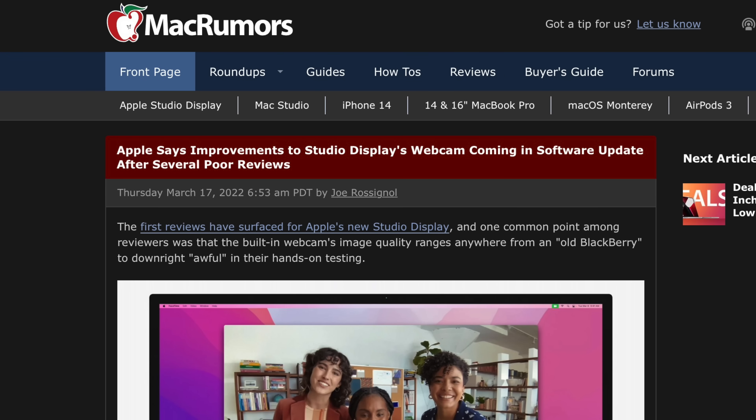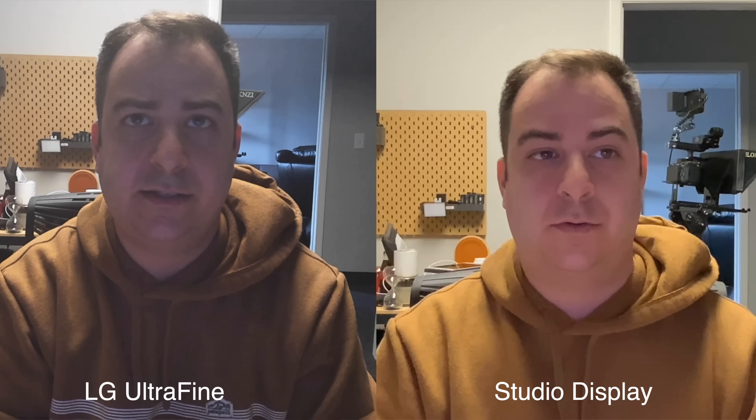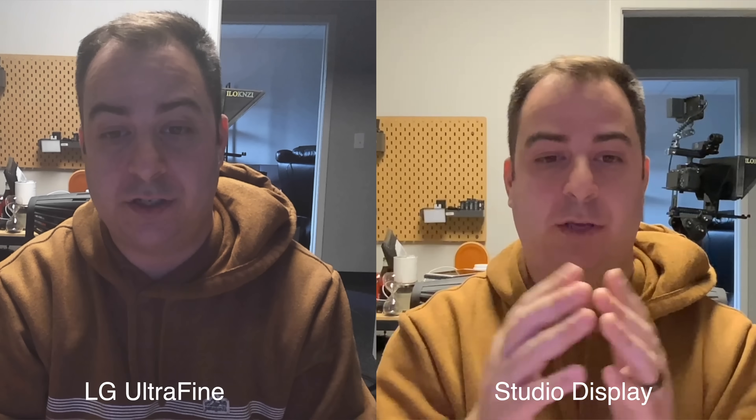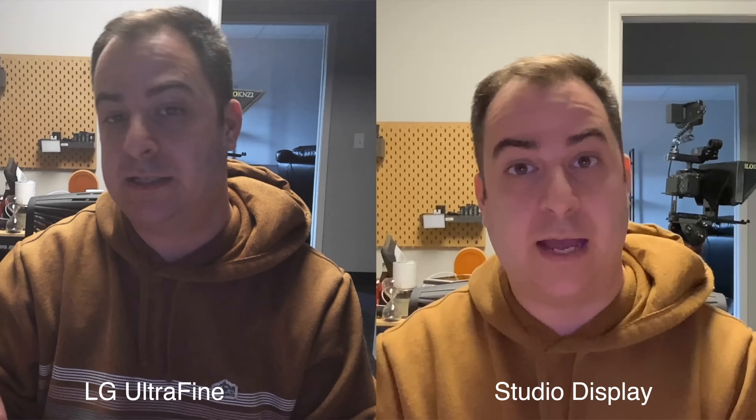Could it be software? Could it be hardware? I don't know. But it doesn't look that good, and unfortunately I have to agree — after using it, I think this webcam is lacking a bit. I'm hoping it's something that Apple can fix with software, because it's pretty bad when you compare it to something that's six years old. You don't get Center Stage on the LG, and if and when this webcam gets fixed, the combo could be really nice for those of you who have a lot of video calls.